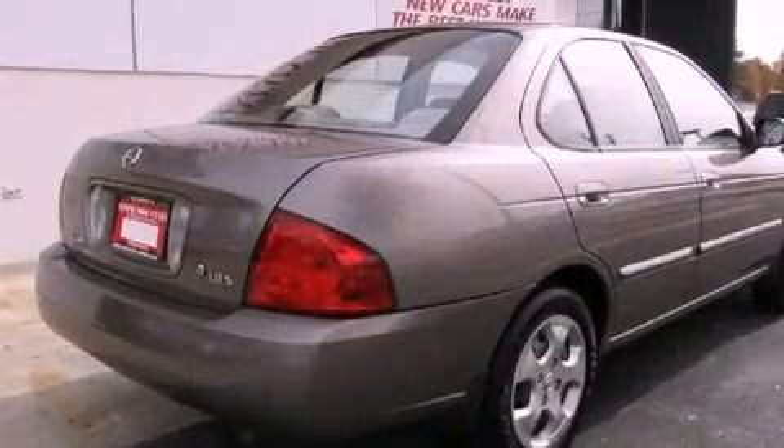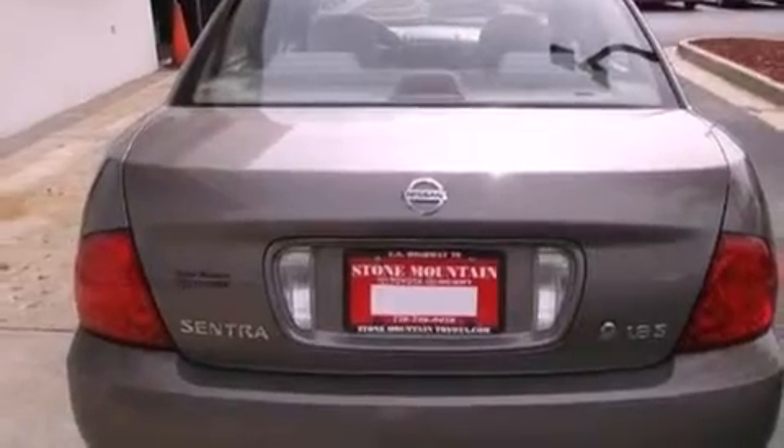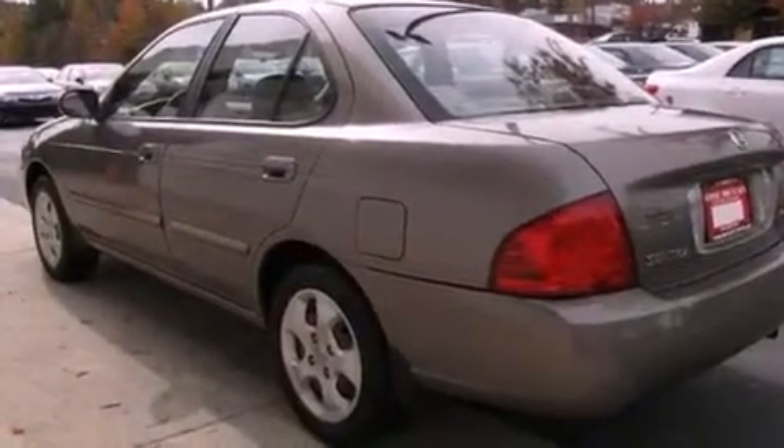All of the following features are included: a rear window defroster, a four-wheel independent suspension, a passenger side vanity mirror, privacy glass, and a CD player.